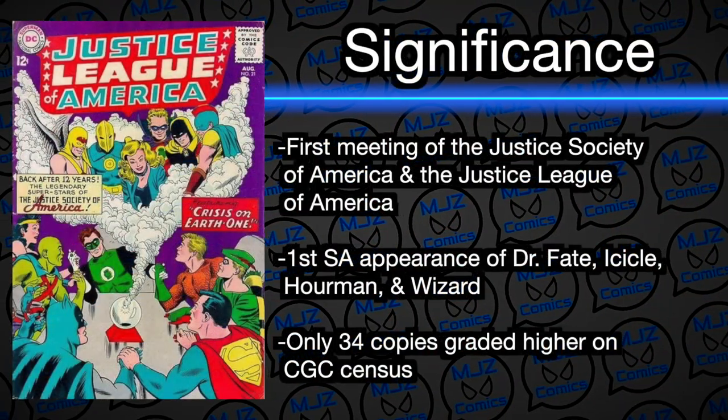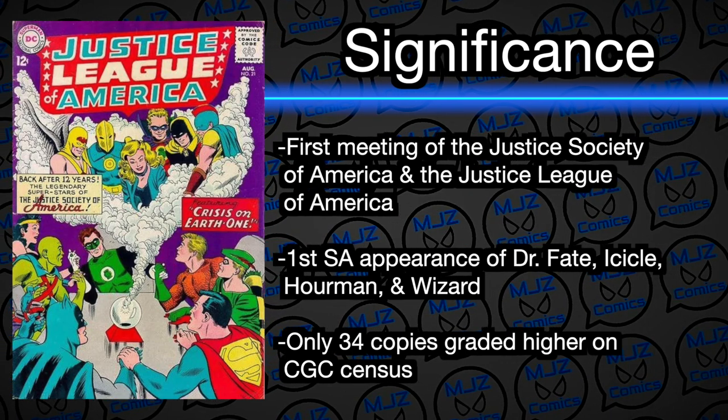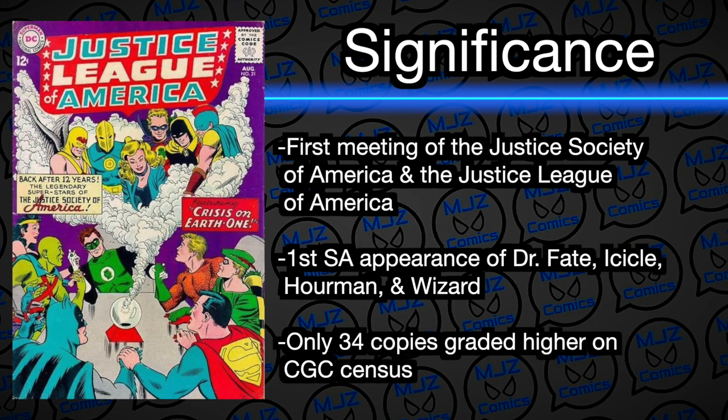Another book you've probably seen before: Justice League of America number 21 from 1963 — the first silver age appearance of Dr. Fate, Icicle, and Wizard, in a 9.0. There are only 23 copies in that grade and only about 34 copies graded higher, so it's one of the 35 highest-graded copies in the world. We're big Dr. Fate fans. The purple coloring on that book is beautiful, with Justice League and Justice Society together. I'm actually going to get this recased in the newer CGC case — the new case makes the colors pop.